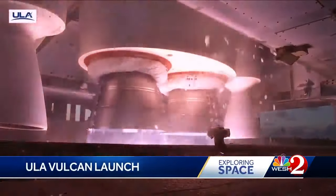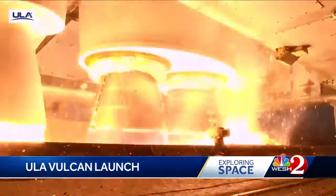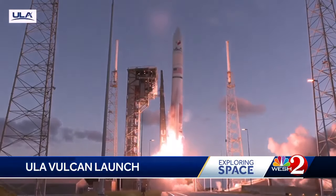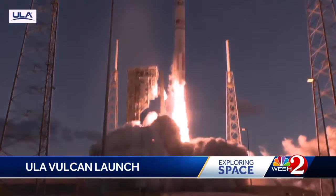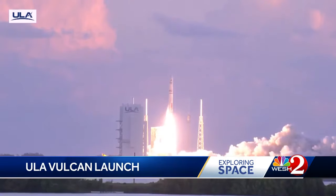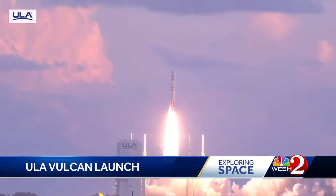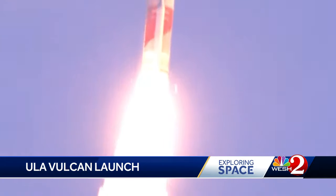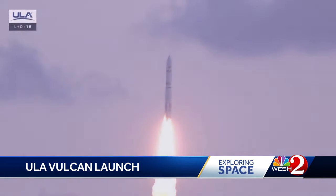Three, two, one — we have engine ignition. And liftoff of the United Launch Alliance Vulcan rocket. A magnificent liftoff into the early morning sky for Vulcan. Then, at 37 seconds into flight, a shower of sparks and an uneven propulsion stream.